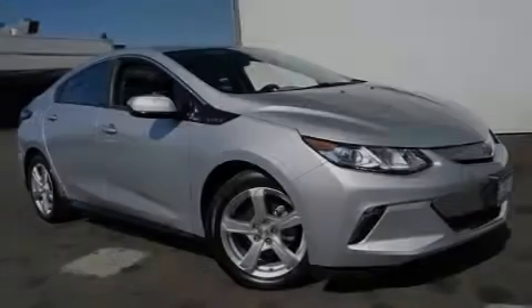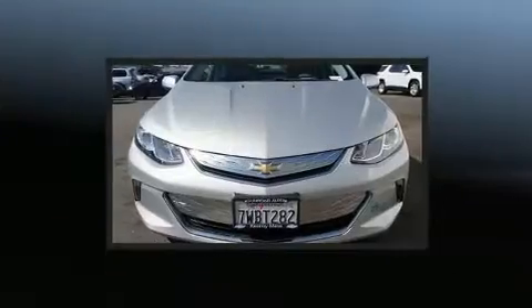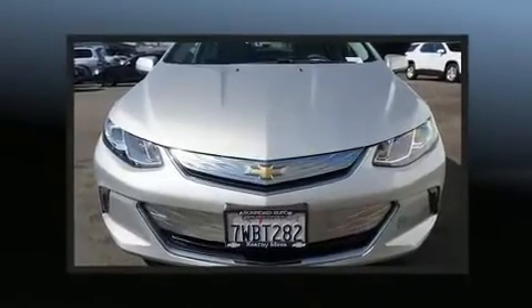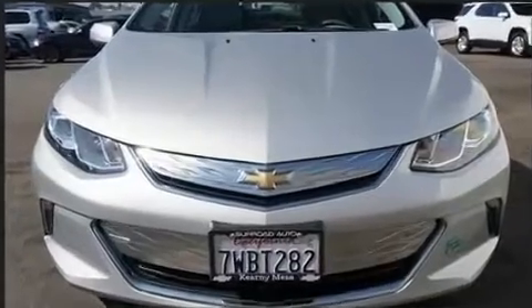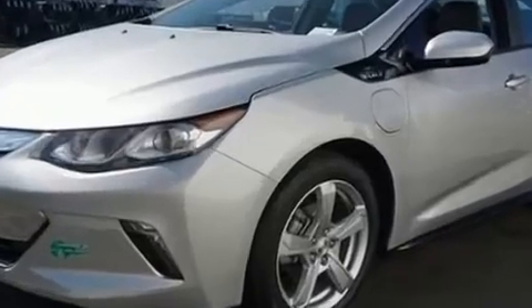Familiarize yourself with the 2017 Chevrolet Volt. This four-door, five-passenger hatchback still has less than 15,000 miles. It features an automatic transmission, front-wheel drive, and an efficient four-cylinder engine.